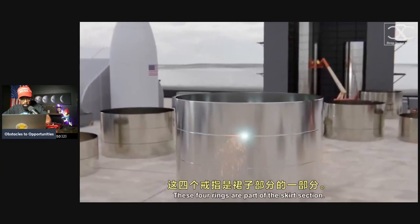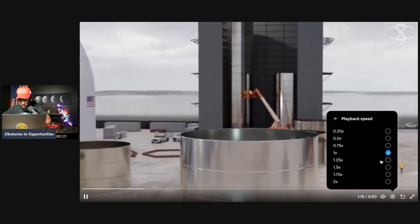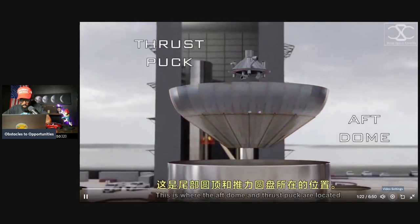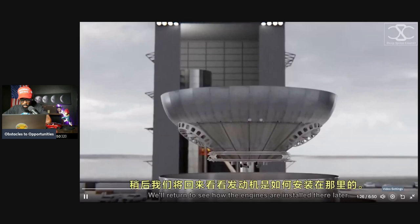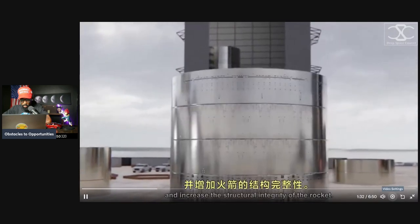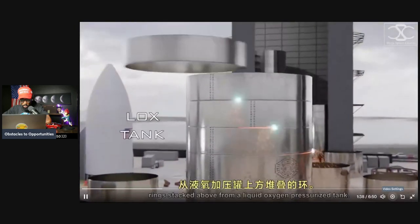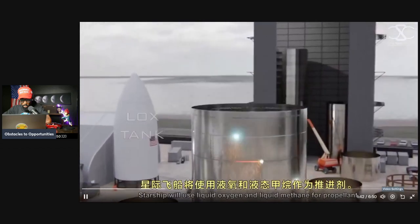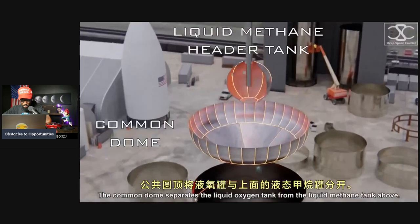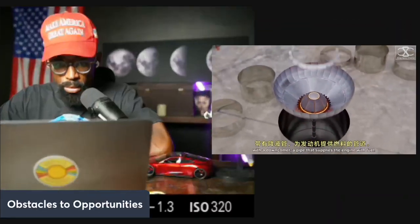These four rings are part of the skirt section. This is where the aft dill and thrust puck are located — we'll return to see how the engines are installed there later. Stringers are added to support the massive weight and increase the structural integrity of the rocket. Rings stacked above form a liquid oxygen pressurized tank. Starship will use liquid oxygen and liquid methane for propellant. The common dome separates the liquid oxygen tank from the liquid methane tank above, and the methane header tank is connected to the thrust puck with the downcomer, a pipe that supplies the engine with fuel.